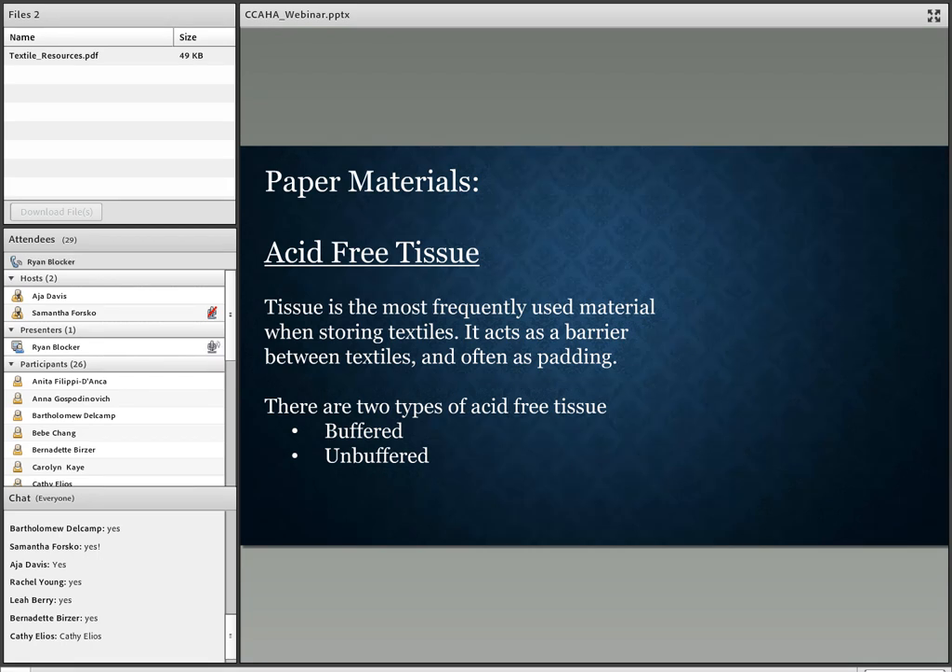Before discussing paper materials, here's a quick definition of acid-free: materials that are acid-free have had the lignin and other impurities removed, giving them a balanced or neutral pH. Acid-free tissue is the most frequently used material in textile storage — it acts as a barrier between textiles, as padding, and as filler in boxes. There are two types: buffered and unbuffered. Buffered tissue uses calcium carbonate as a buffer to neutralize any acid that may form later.